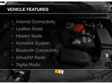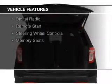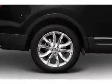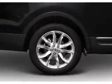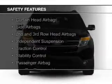The features include internet connectivity, leather seats, heated seats, a home link system, Bluetooth connectivity, Sirius XM satellite radio, digital radio, remote start, steering wheel controls, and memory seats.